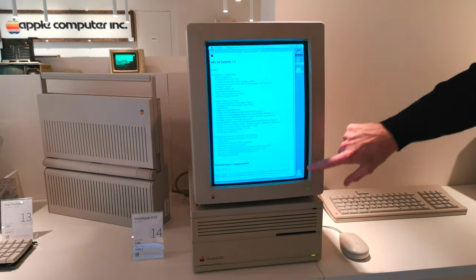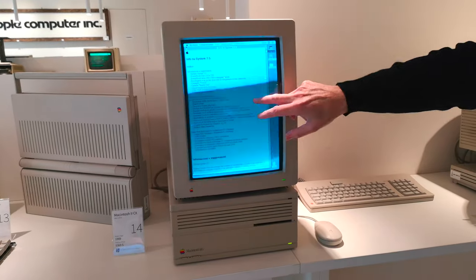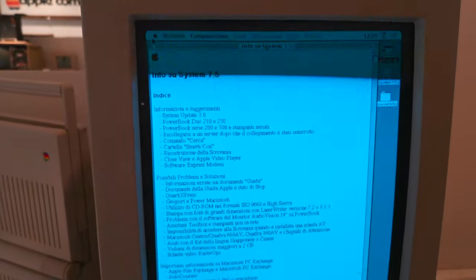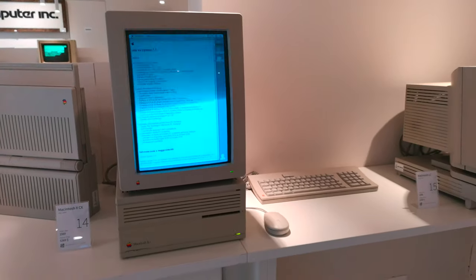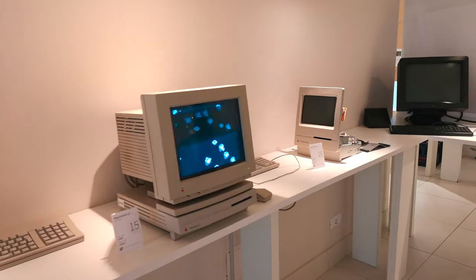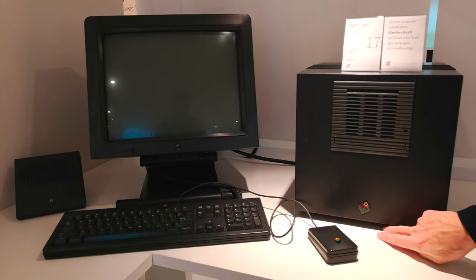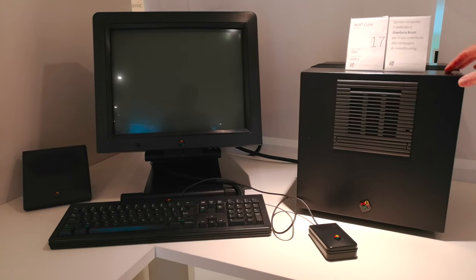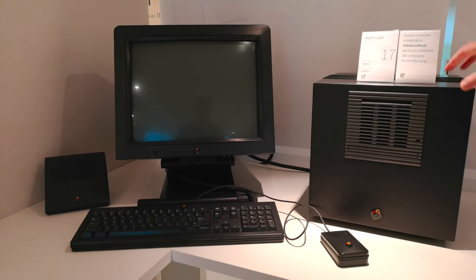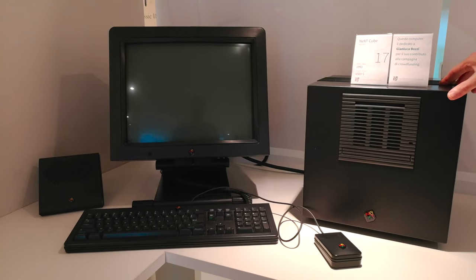Il monitor verticale era molto utilizzato in ambito tipografico e in tutti gli uffici con necessità di impaginazione, ed è ancora oggi nitido. In questo periodo Jobs non è più in Apple: fonda un'azienda per conto proprio che si chiama NeXT. Qui vedete uno dei suoi prodotti, il cubo della NeXT — una macchina importante perché con essa Jobs diceva al mondo che era ancora presente nel settore.